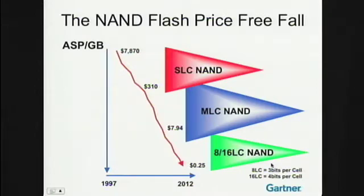Part of the improvement has to do with so-called multi-level flash, where instead of storing only one bit per transistor, they can actually store three bits, going to four bits. And that by itself has driven the cost down a lot.